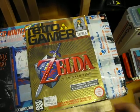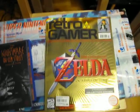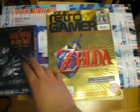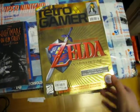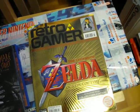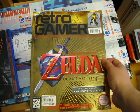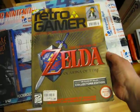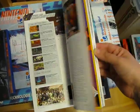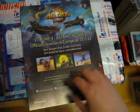Also at the same place I found this issue of Retro Gamer. And this was not cheap — it cost the same as those seven movies, so it was a bit expensive. But I heard a lot of good things about this magazine, so I thought I'd pick it up and give it a try. I haven't read it yet but I will.